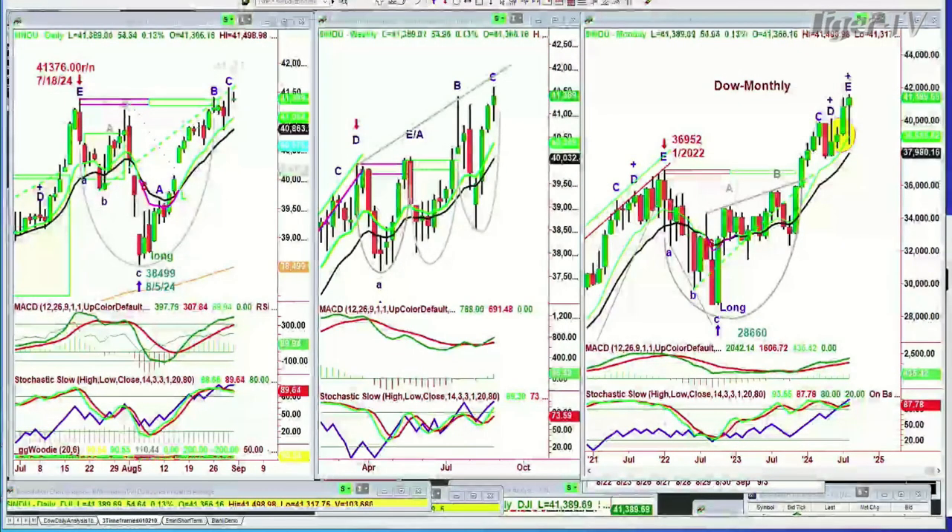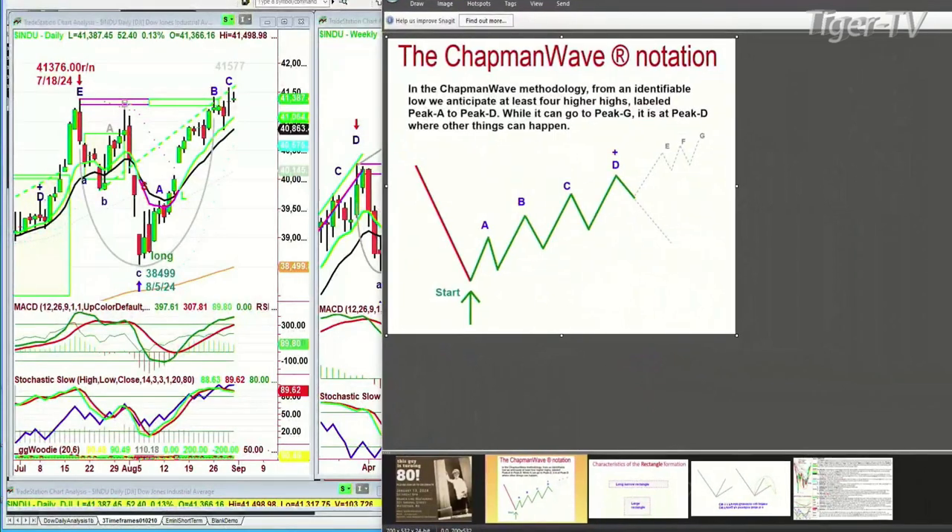In the Chapman Weave methodology, we try to identify the lowest low bar. If it starts to rally, we count each successively higher peak. When it gets to leg B or to a peak B, that's usually when we've upgraded from a buy signal to a buy mode. The implication is that it should go to at least a C and a D — that's the obligation in the Chapman Weave of a buy mode.